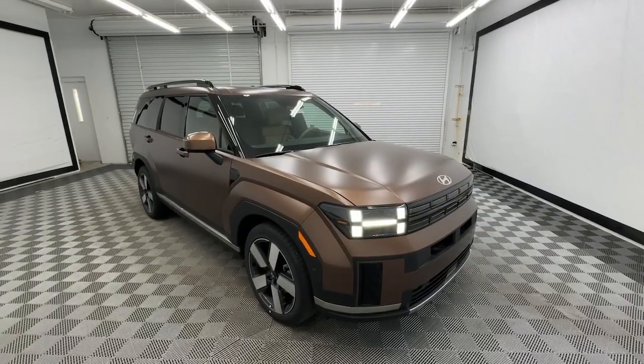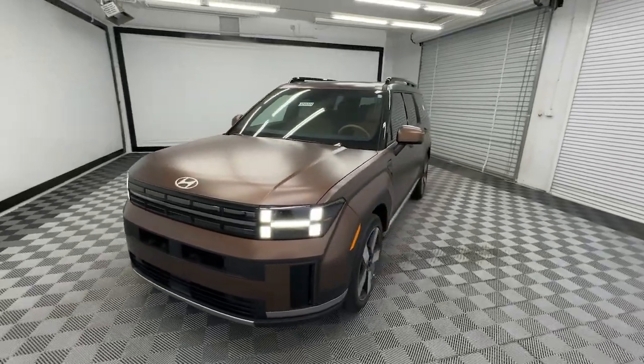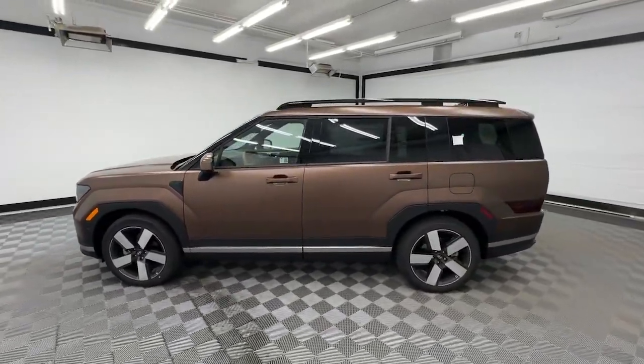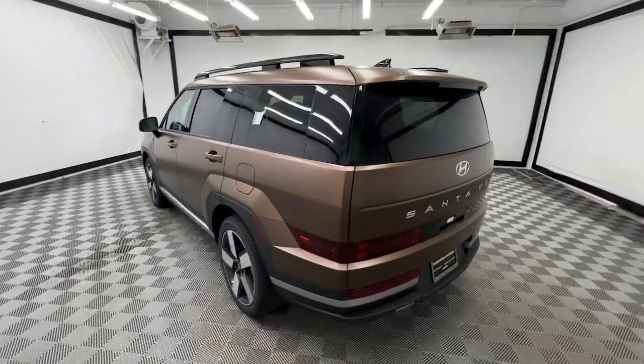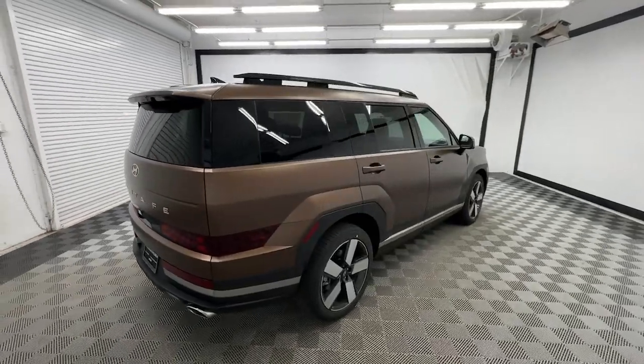Hop into the 2024 Hyundai Santa Fe. Here's a stylish, family-friendly Hyundai Santa Fe with bold modern looks, standard infotainment, and the latest safety features. This spacious, versatile midsize crossover infuses every drive with comfort and confidence.